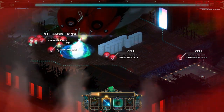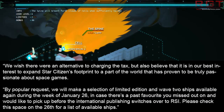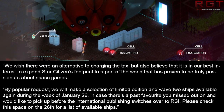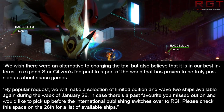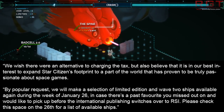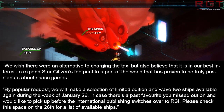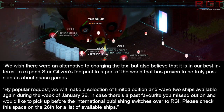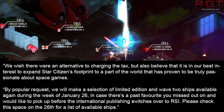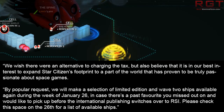I have a little statement from them saying: "We wish there were an alternative to charging tax but also believe that it is in our best interest to expand Star Citizen's footprint to a part of the world that has proven to be truly passionate about space games. By popular request, we will make a limited selection of wave two ships available again during the week of January 26th, in case there's a past favourite you missed out on and would like to pick up before the international publishing switches over to RSI. Please check the store on the 26th for a list of available ships."